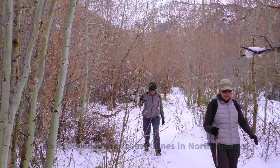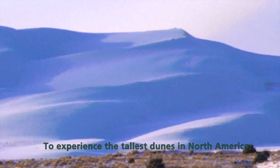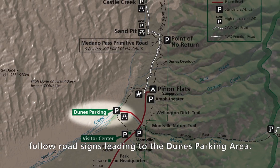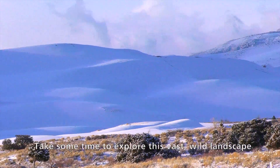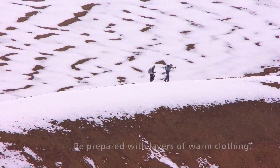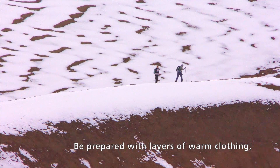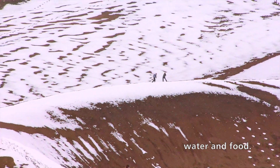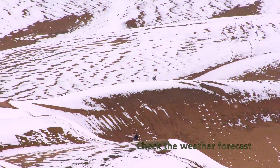To experience the tallest dunes in North America, follow road signs leading to Dunes Parking Area. Take some time to explore this vast, wild landscape. Be prepared with layers of warm clothing, water, and food. Check the weather forecast before you venture out.